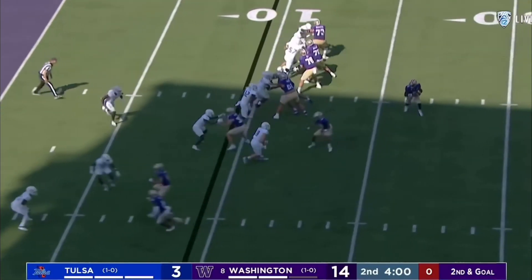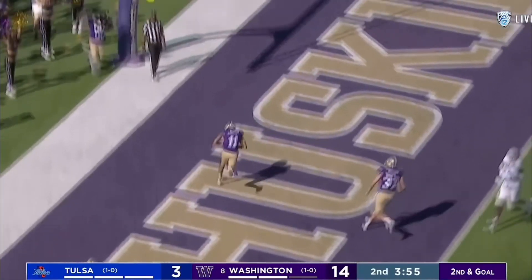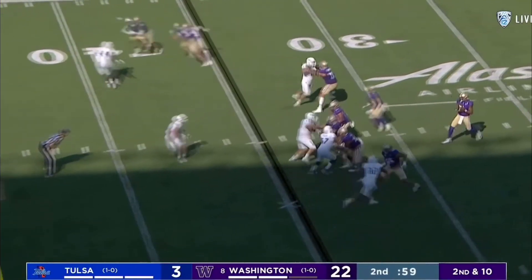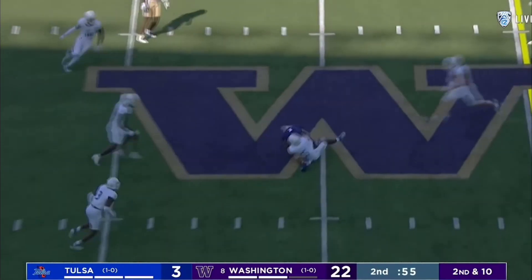Second and goal, Penix on the roll, pulls up — caught. McMillan. Touchdown. First-half touchdowns. Will Nixon out of the backfield. Odunze with some redemption.